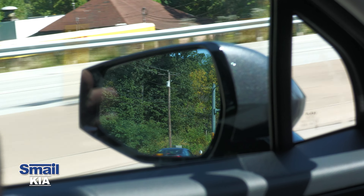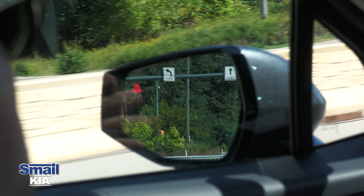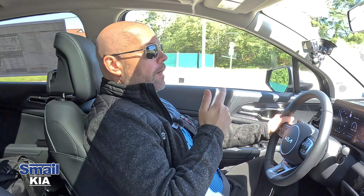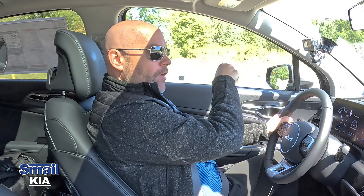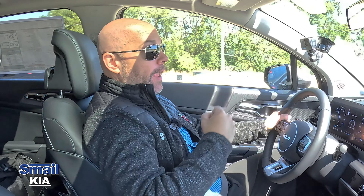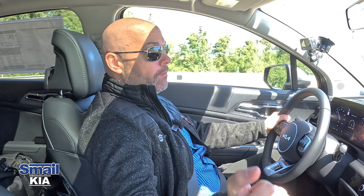I have somebody approaching in my blind spot on the left. When they enter my blind spot, my mirror lights up. When I turn on my turn signal, I'm alerted in multiple ways — not only a visual flashing alert, but also an audible alert, and on top of that my steering wheel vibrated. Great multi-layered warning system.